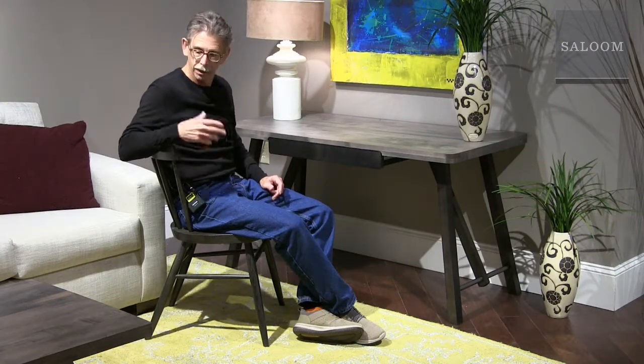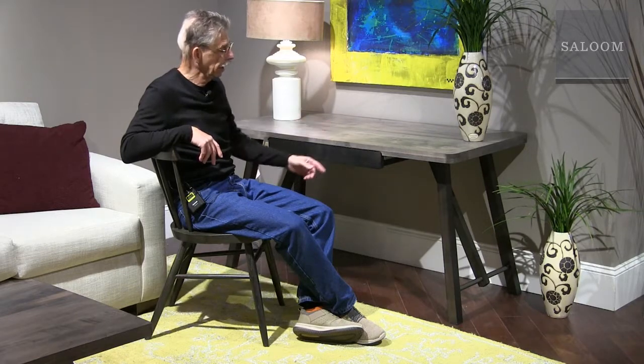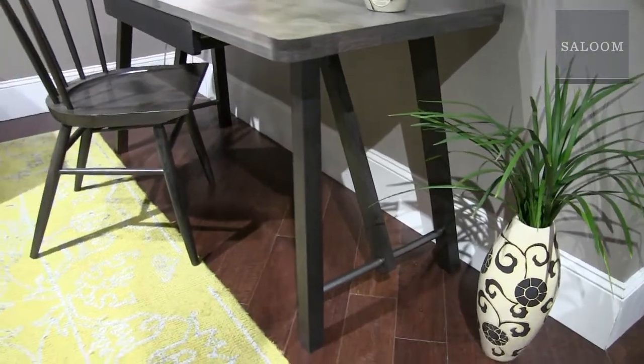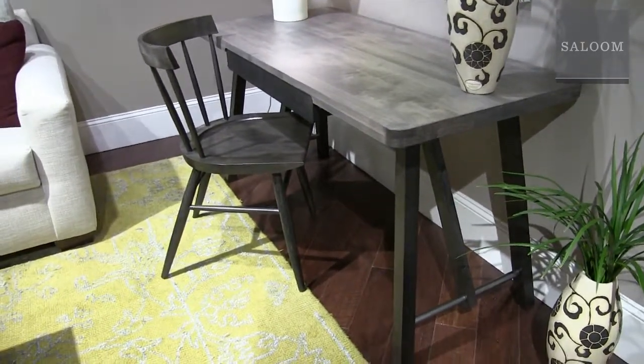Think of Saloom as a solution for more than just dining furniture. I'm sitting at the new Jasper desk. It has the same form as the occasional group. Here we used two-tone — a Nantucket top with Rockport on the drawer front and the legs. Just a beautiful, functional little desk.